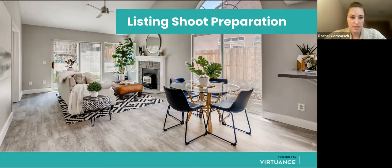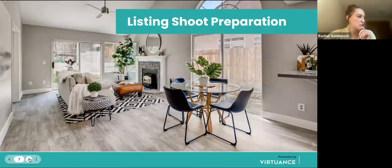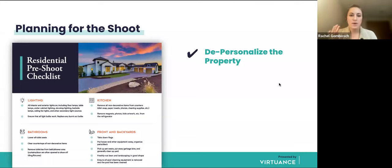I've put a pre-shoot checklist link in the chat that has many more options on how to best prepare your property. I want to go over three key points. First: depersonalize it. Remove all personal items — the purpose is to help a potential buyer imagine themselves in that home. Remove things like personalized magnets, photos, kids' artwork from the refrigerator — anything that might distract from their experience viewing the home. It helps buyers build an emotional connection.